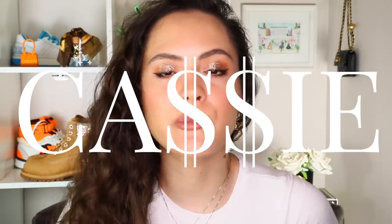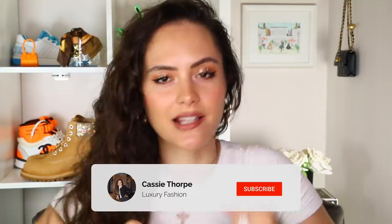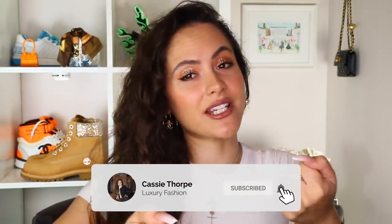Hey guys, it's Cassie and today I'm going to be telling you the best designer bags of 2020 in my opinion. If you are new here, my name is Cassie, I'm a self-diagnosed luxury addict. I put out videos on Mondays, Wednesdays and Fridays, so if you like luxury fashion then you're probably gonna love it here — head down there, subscribe, turn on the bell, become a member of our luxury addicted family.